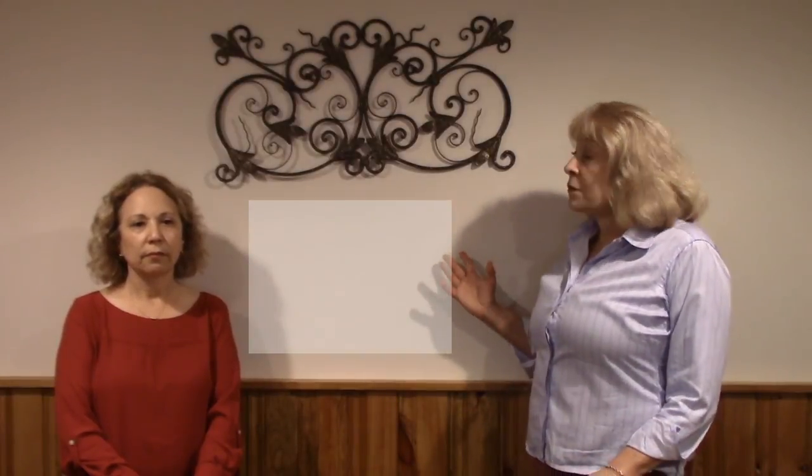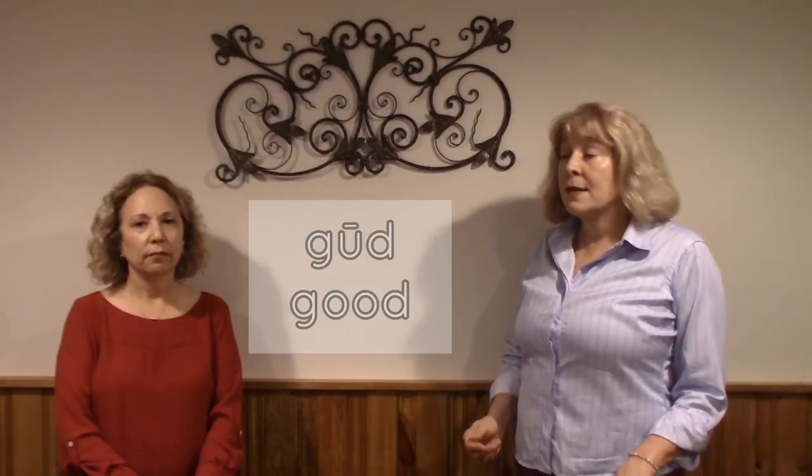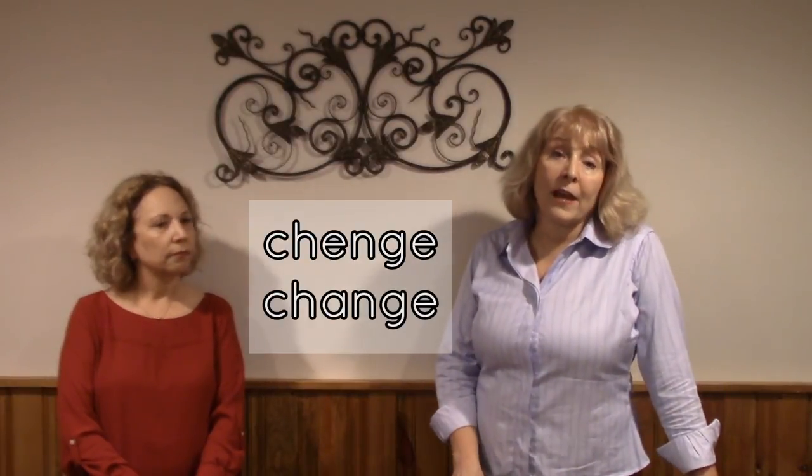Notice how dramatically different these words sound when spoken with and without an accent. Instead of "good," you want to say "good." Instead of "da" or "za," you want to say "the." And instead of "change," you want to say "change."